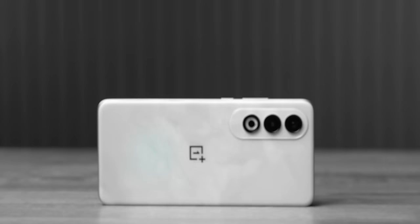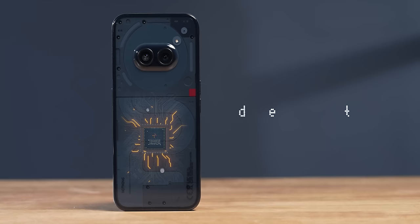If you thought the Nothing Phone 2A was a good deal, wait for it. The OnePlus Nord CE4 is here. For a mere Rs. 1,000 more, you get the new Snapdragon 7 Gen 3 inside the Nord CE4, which is better than the MediaTek Dimensity 7200 inside the Nothing Phone 2A. So let's answer the question: which is the best option under Rs. 25,000?